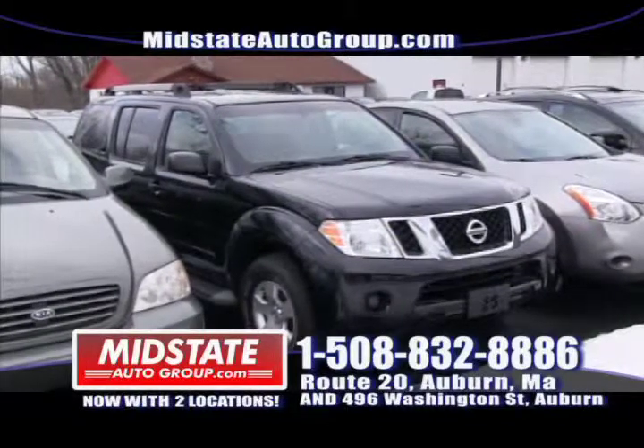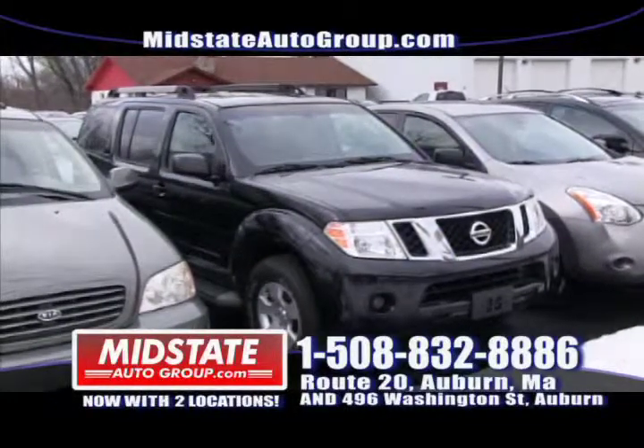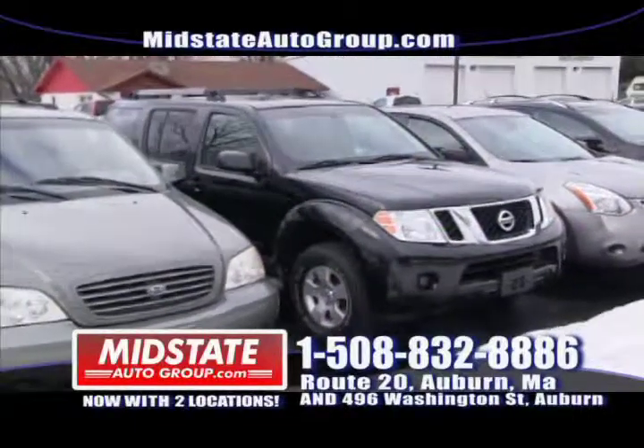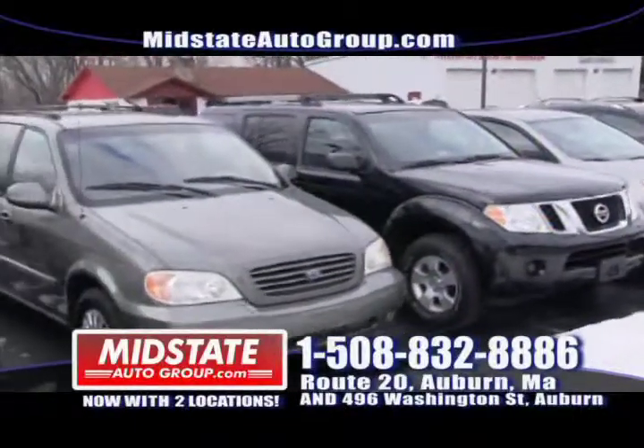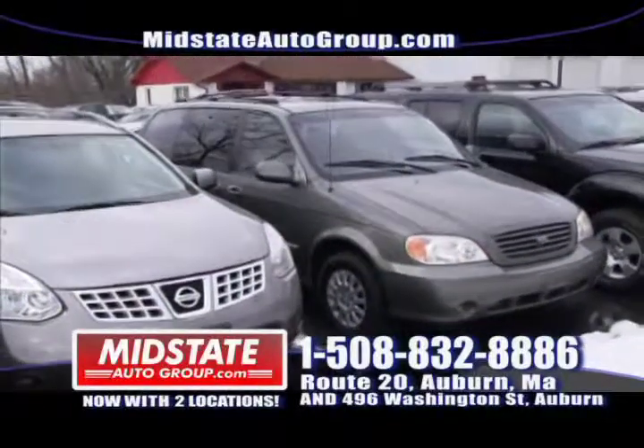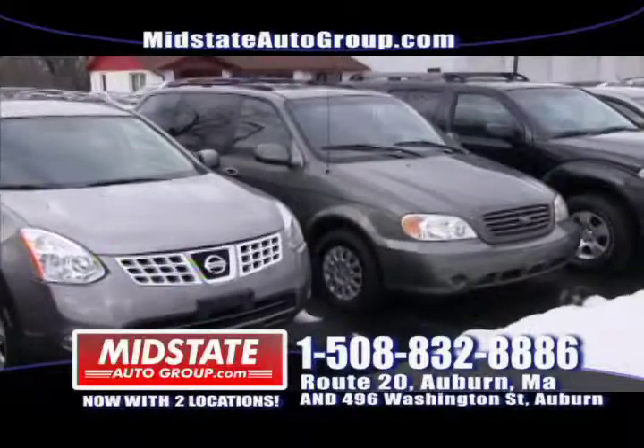2009, 61,000 miles on it — seven passenger, alloy wheels, running boards. Get down here to Midstate. If you're looking for a cheap minivan, I have a 2003 Kia Sedona — cheap minivan at $59.99 a month. Get down here to Midstate, they're not going to last.